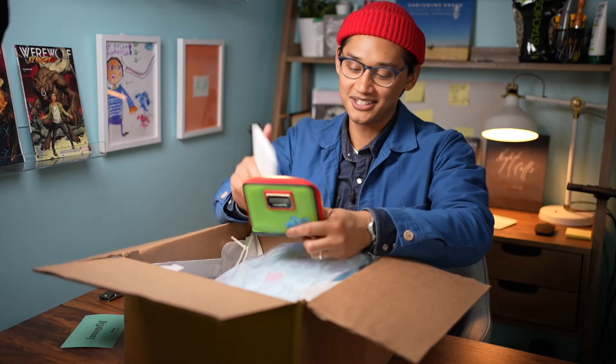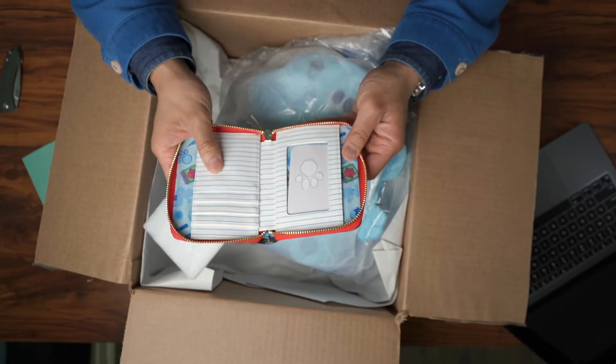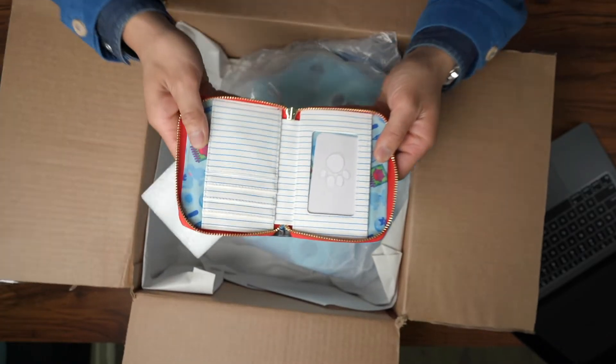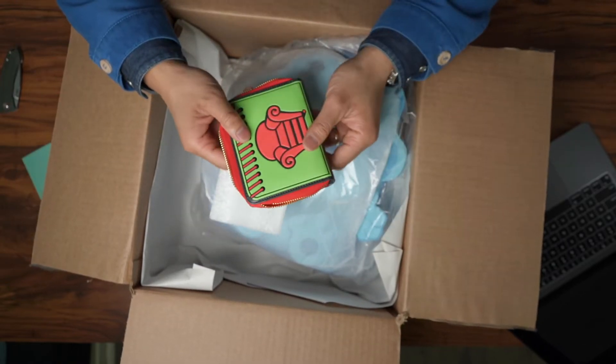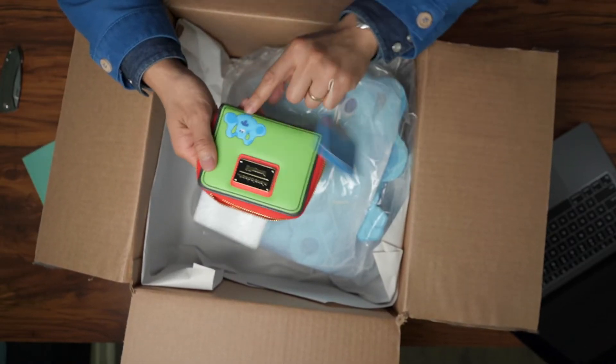Oh, that's great. That's cool. You have the notebook — there's like notebook paper right here. That's fantastic. And that's dope. There's Blue.